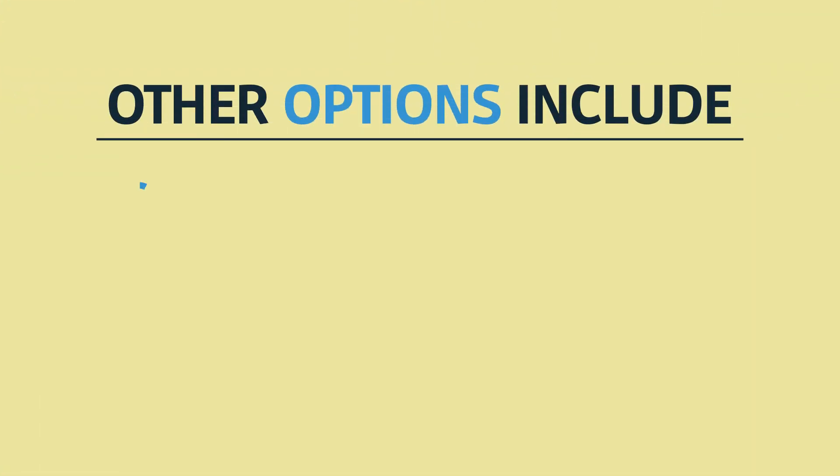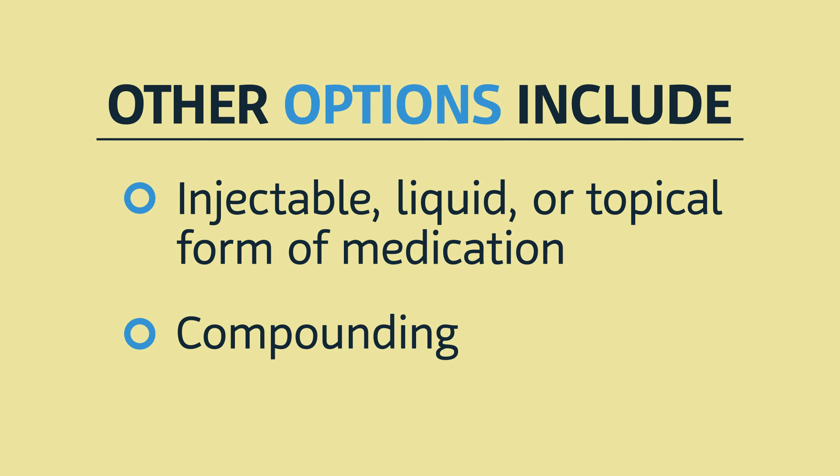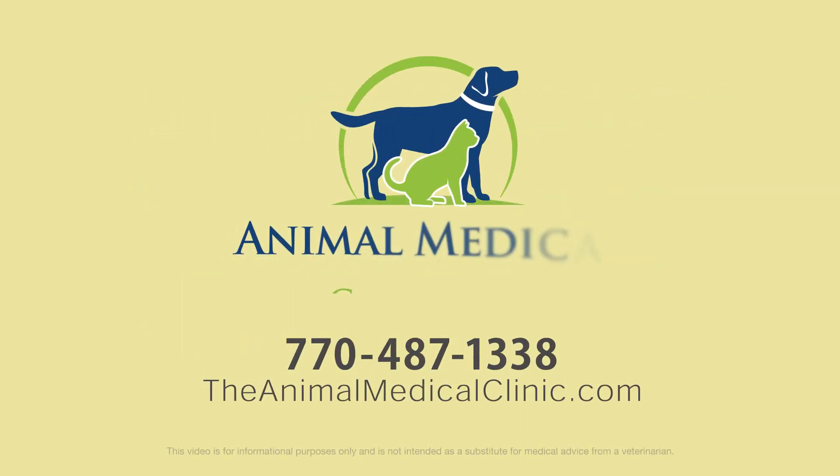If this happens, we'll explore other options, such as using a different form of the medication — such as injectable, liquid, or topical — or have our pharmacy mix a special cocktail of your pet's medication and favorite flavors. It's important that your pet receives the medications we prescribe, so let us know how we can help.